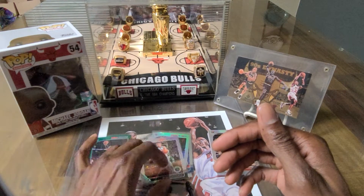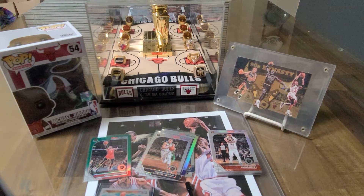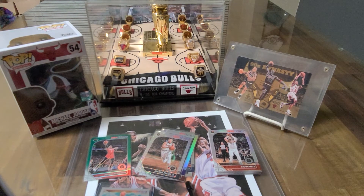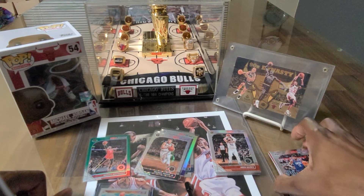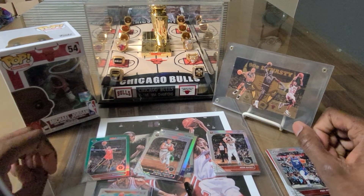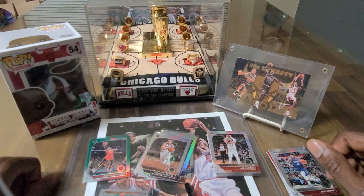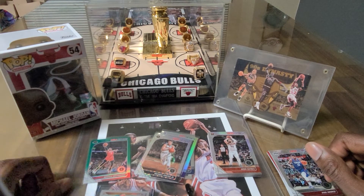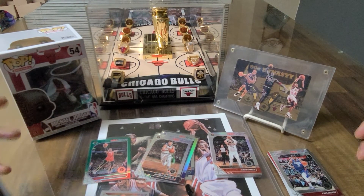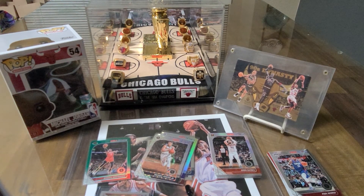Me and D-Ball submitted some cards a while back for SGC grading, and I got my batch in. I'll be revealing that in the next video — give you guys an idea of what we pulled, what we graded, and what we got back from our local card shop. Alright guys, thank you for watching — we'll bring more content to you next time. Subscribe and hit that like button!